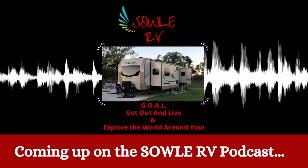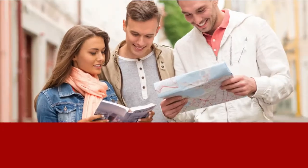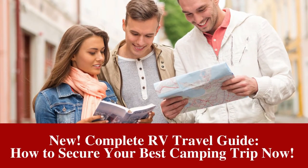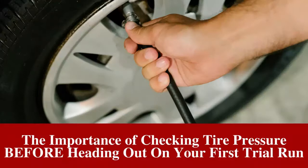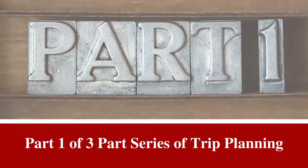Coming up on the next few episodes of the Soul RV Podcast, we are focusing on the essential steps of planning for an RV camping trip. It is part of our new Complete RV Travel Guide, 'How to Secure Your Best Camping Trip Now' monthly theme. We are going to start with the importance of checking tire pressure before heading out on your first trial run. All of that and much more coming up on Part 1 of 3 of the series, Trip Planning on the Soul RV Podcast.